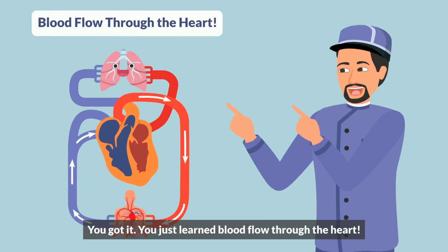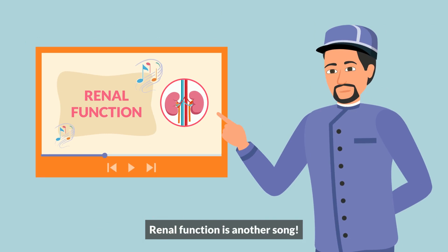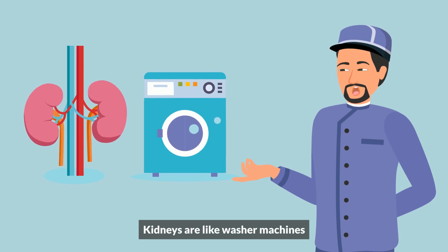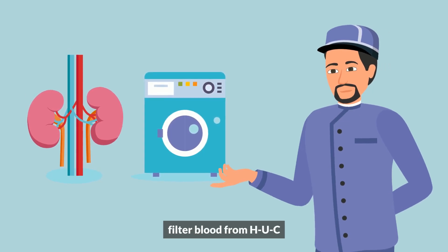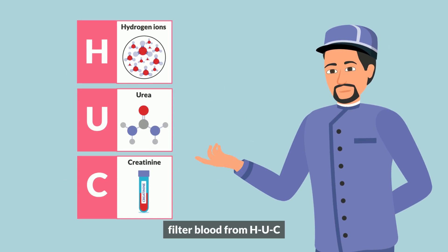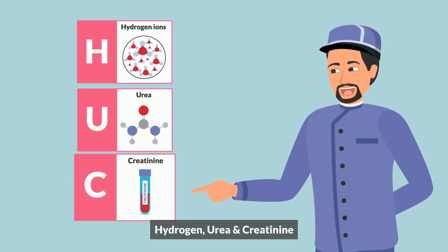You just learned blood flow through the heart! Renal function is another topic, but for the sake of learning: kidneys are like washing machines — they filter blood from hydrogen, urea, and creatinine.